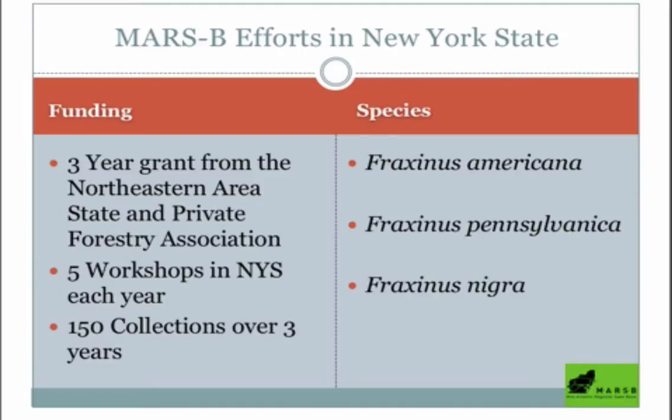On the right-hand side of the slide, you have the Latin names. Fraxinus is the genus for ash. We have Americana, which is the white ash; Pennsylvanica, which is the green ash; and nigra, which is the black ash.